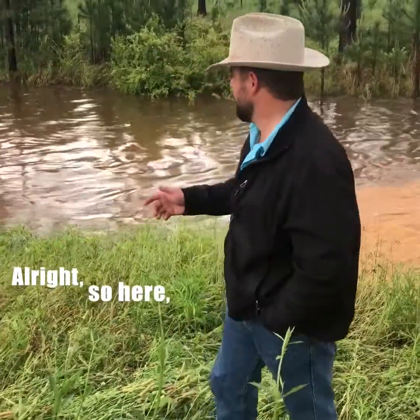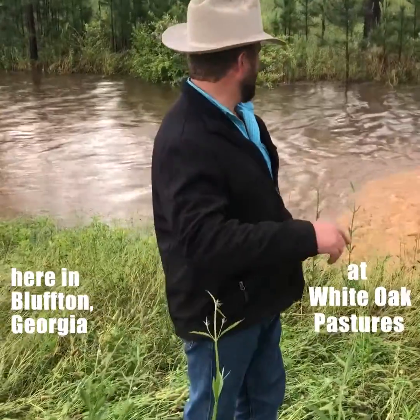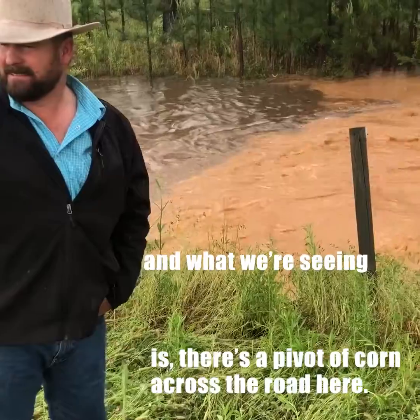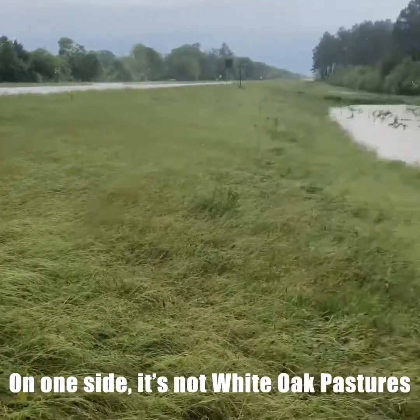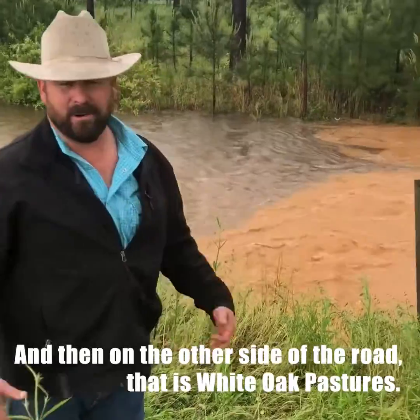All right, so here we're looking — it's been a pretty good rainy day here in Bluffton, Georgia at White Oak Pastures. What we're seeing is there's a pivot of corn across the road on one side that's not White Oak Pastures, and then on the other side of the road that is White Oak Pastures.